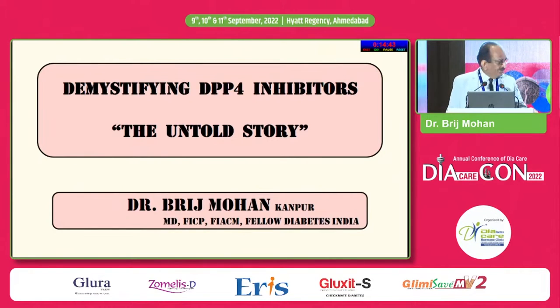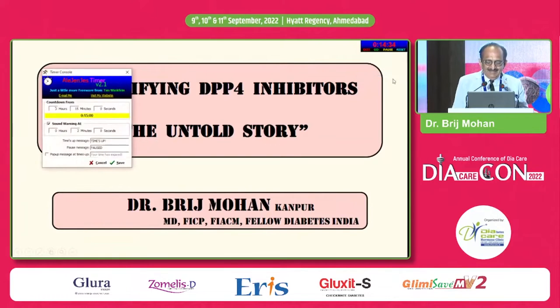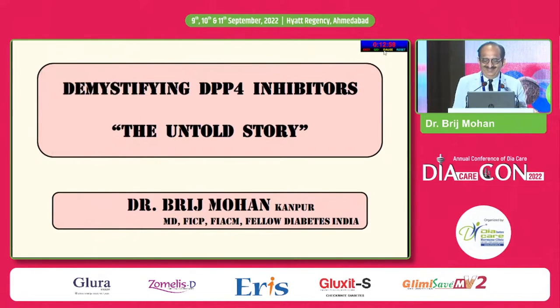I will try to finish within 15 minutes. Demystifying DPP-4 inhibitors — the untold story.